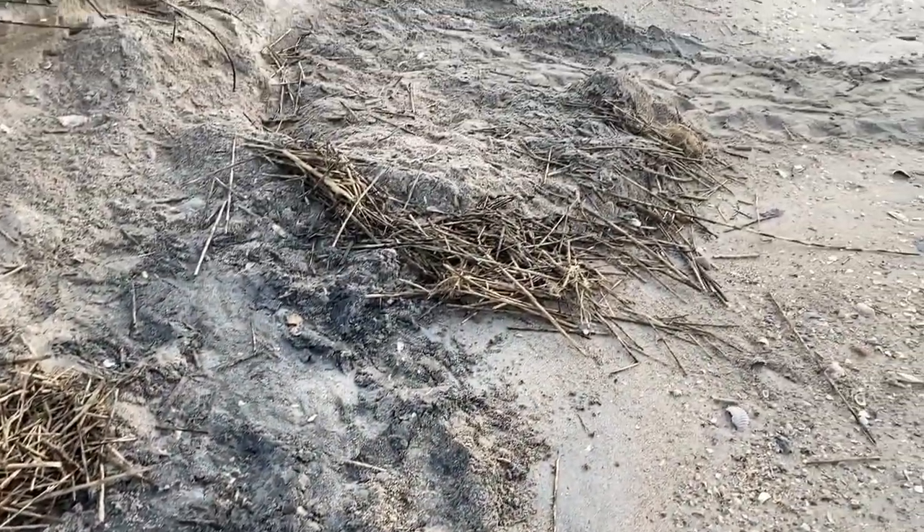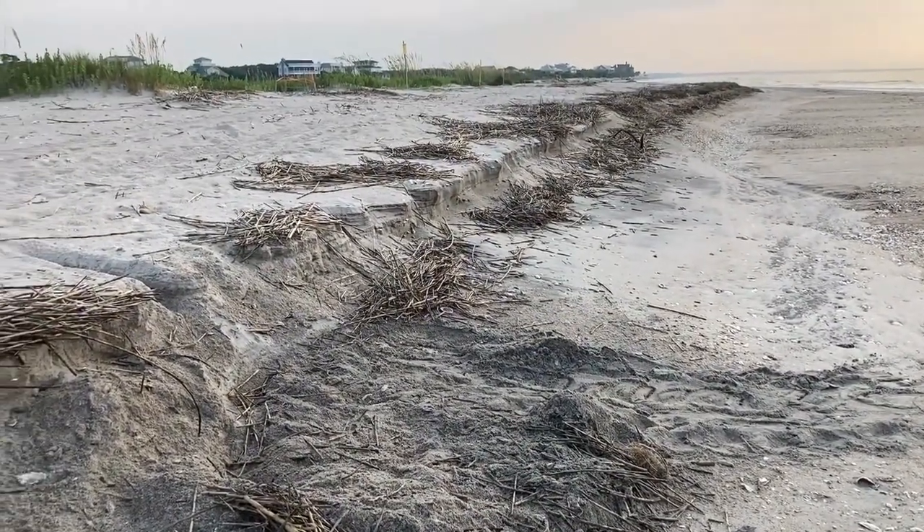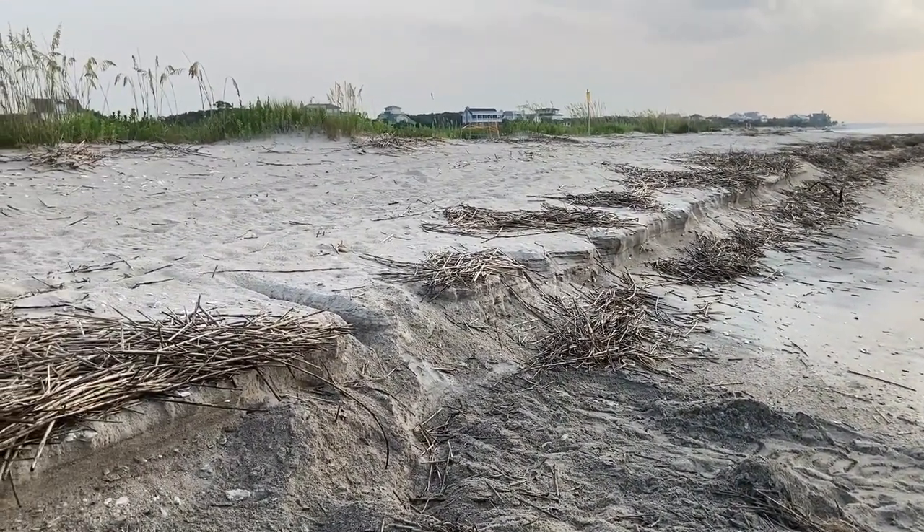Unfortunately she laid too low, as she wasn't able to get up this steep scarp. The nest was laid below the spring high tide line and was in need of relocation.